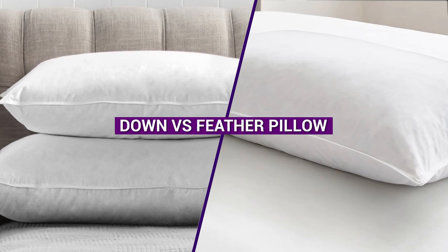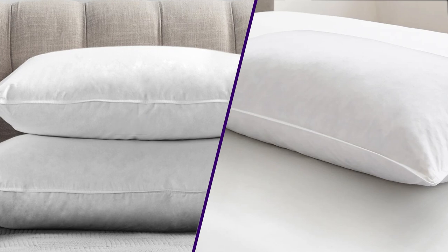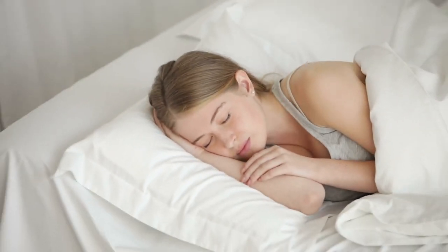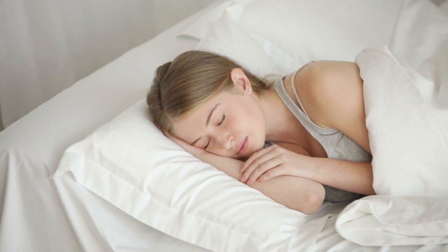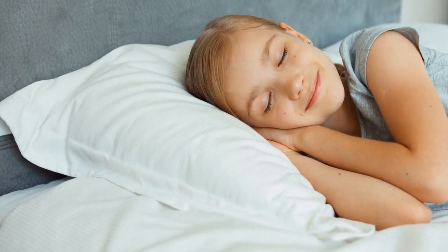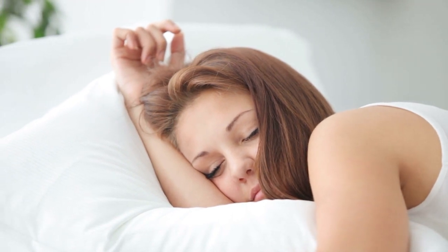Welcome to today's discussion on down versus feather pillows. Pillows are essential to a good night's sleep and choosing the right one can make a big difference in your sleep quality. There are many different types of pillows available, but two of the most popular materials are down and feathers. In this video we'll explore the differences between these two materials and help you decide which type of pillow is right for you, so let's dive in.